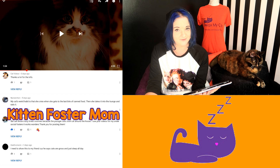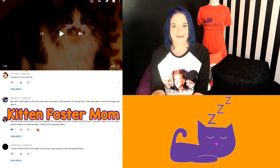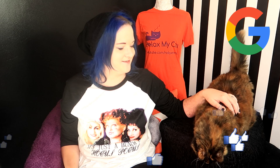I had some wonderful comments on my last video but one really stuck out — that was from Kitten Foster Mom, who says they call those crazy times 'zoomies', which I thought was really funny. When our cats go crazy we call it 'looping' — that they're going a bit loopy. Congratulations to Kitten Foster Mom, you've won yourself a t-shirt! Just email us at relaxmycat@gmail.com with your size and address and we'll send it over. Thanks for watching — if you enjoyed the video please give us a thumbs up, head over to Google to give us a review, and don't forget to subscribe. We'll see you next week, bye!